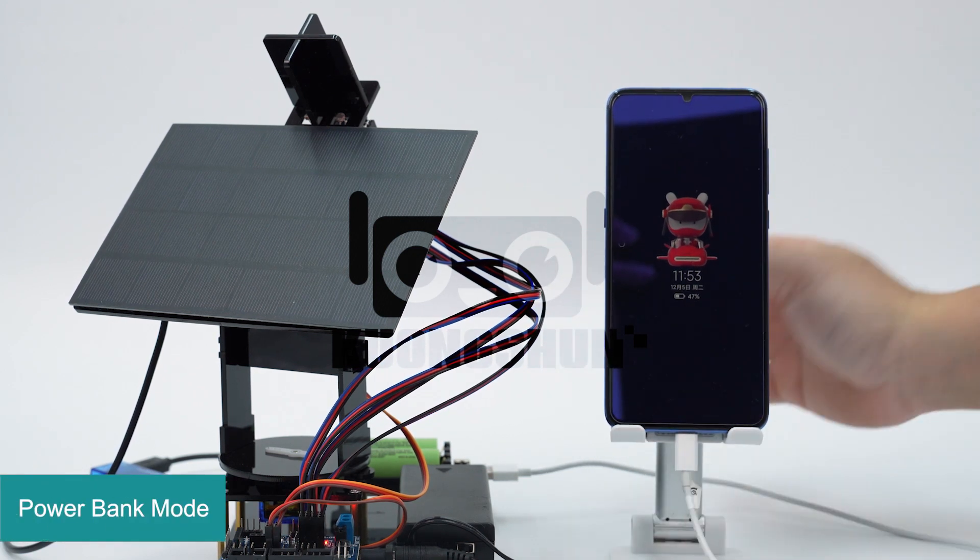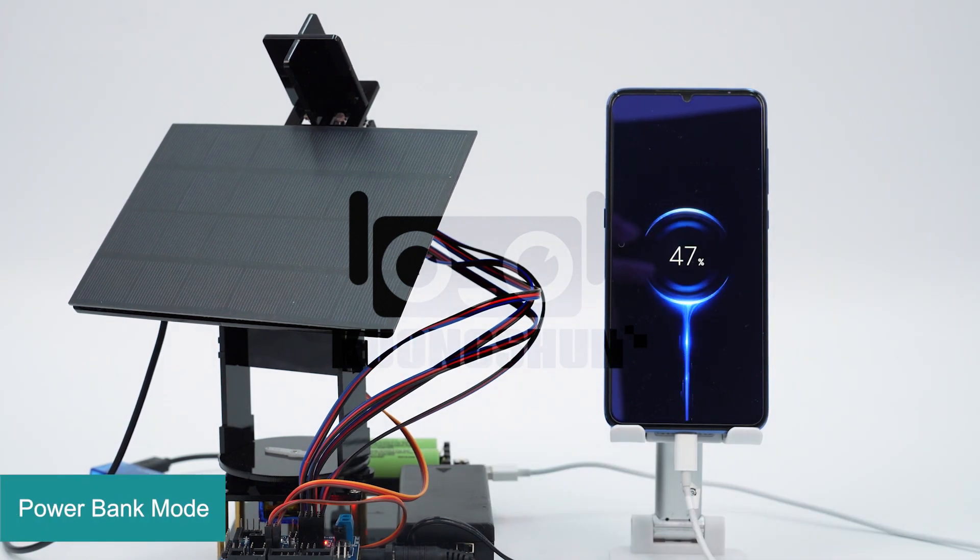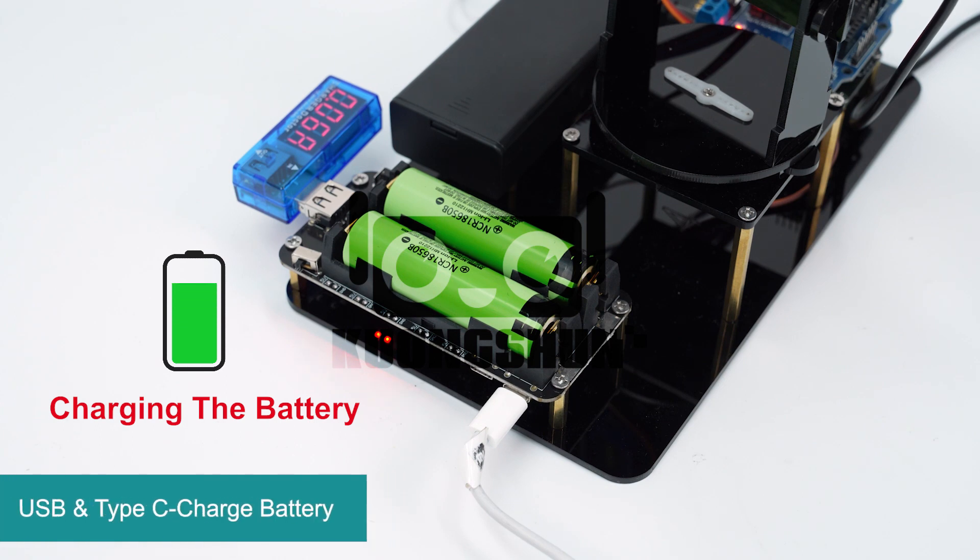But that's not all — you can also use this kit as a power bank to charge your cell phone. If it is hard to find sun to charge with solar power, you can also charge this kit using a USB cable or Type-C cable.